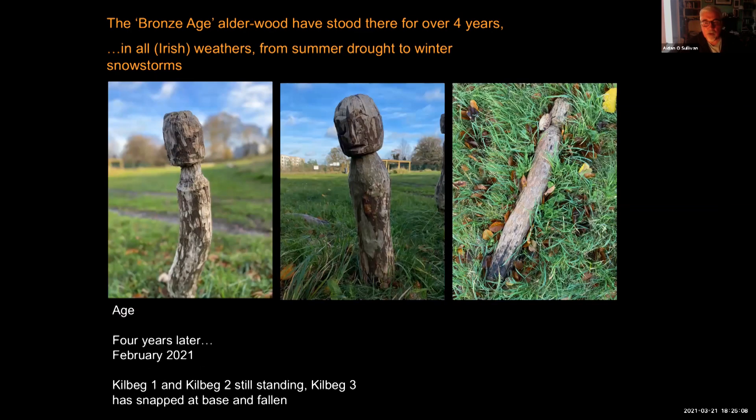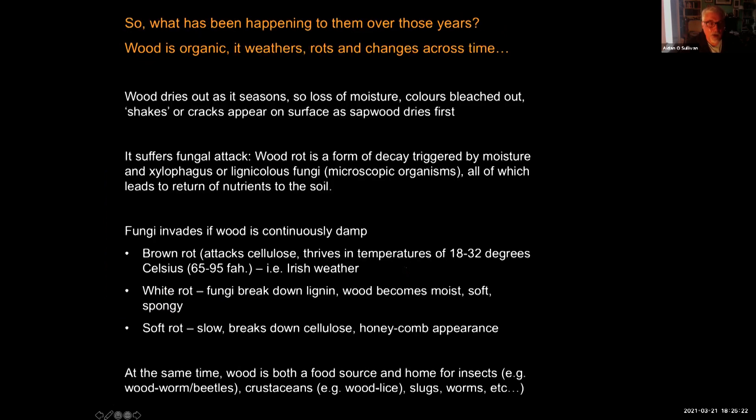Here are the figures four years later, in February 2021. Two of the figures — Kilbeg 1 and Kilbeg 2 — are still standing, but Kilbeg 3 has snapped at the base and broken off, which gives a hint of what has actually been happening to these figures over the years.